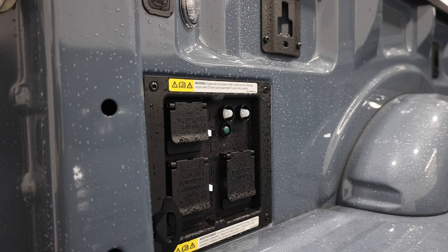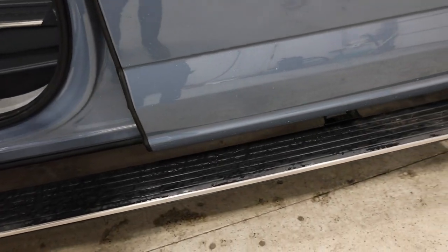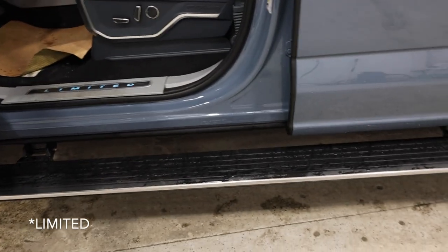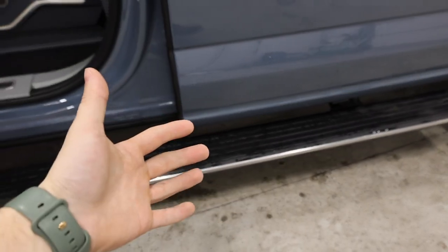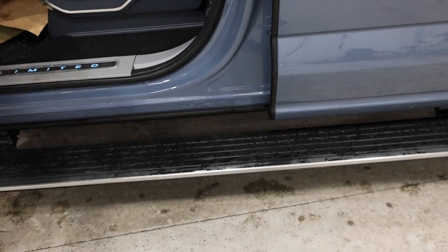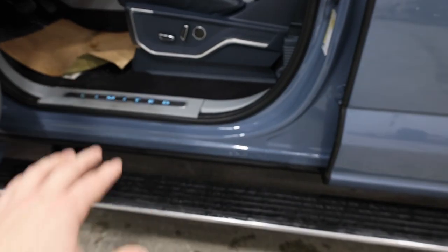We also have satin chrome accented door handles, and the power deployable running boards which are also standard with the Platinum model. They have the kick switch on the end and approach detection that actually works with the key fob — it will sense the key fob and automatically deploy, so you don't have to wait for the door to open.